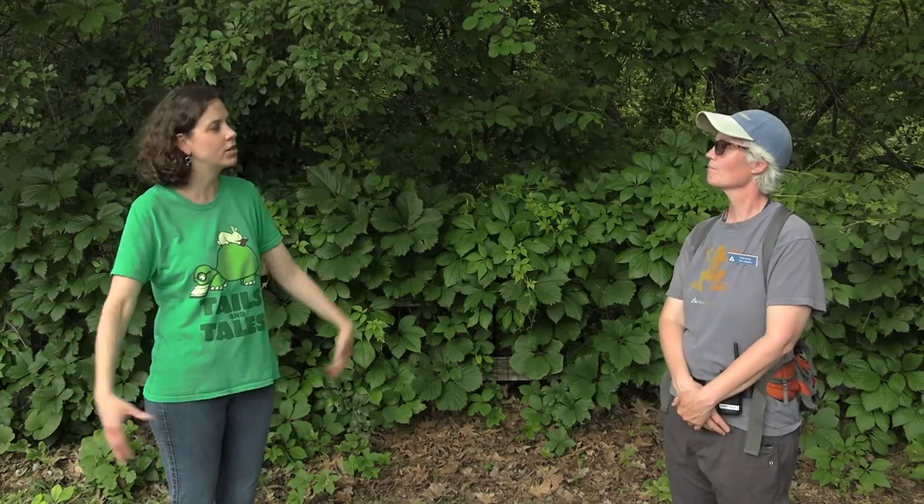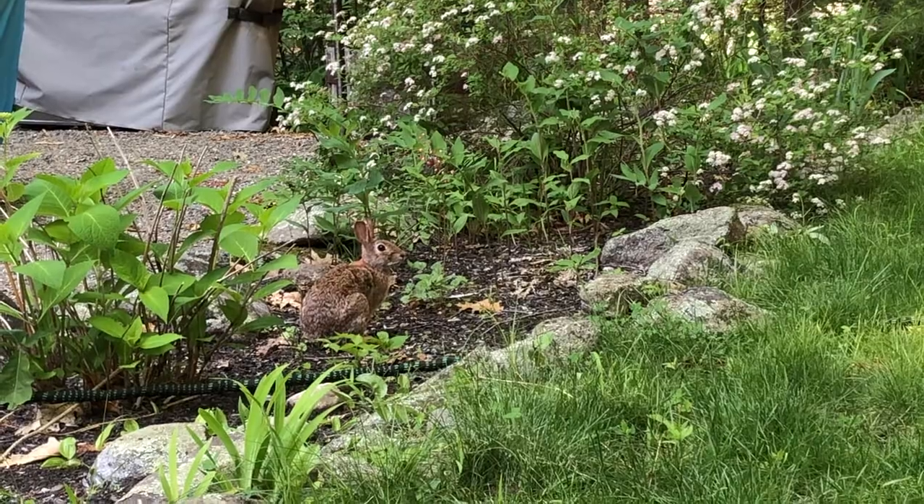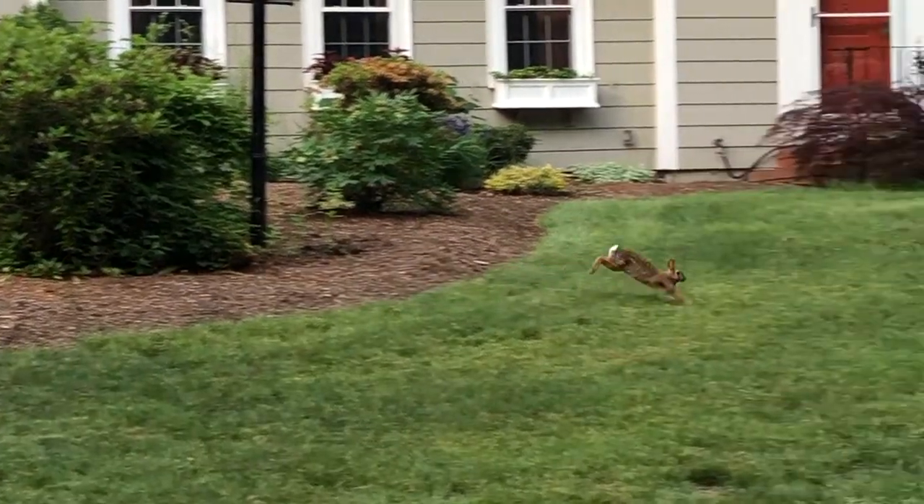Well, we have wild rabbits — the New England Cottontail and the Eastern Cottontail — and we also have domestic rabbits, which are pets. My pet rabbit Artichoke is a domesticated rabbit, and the rabbits I see when I'm out walking in the morning are those wild ones. The Eastern Cottontail is mostly the rabbit that you see in your yard or in the park.